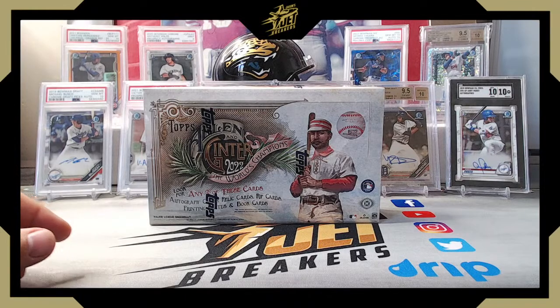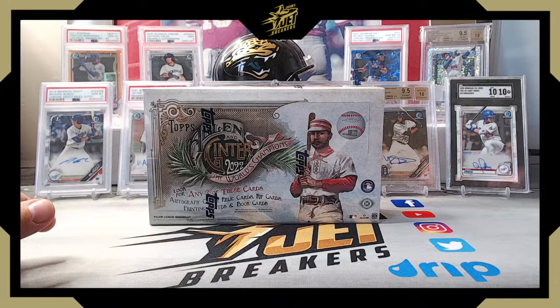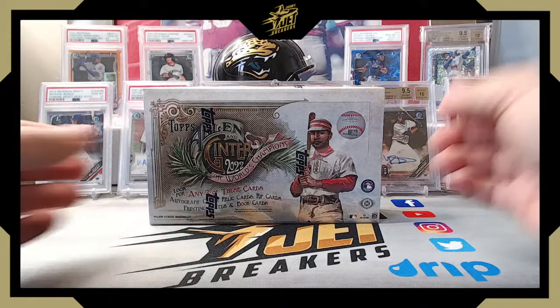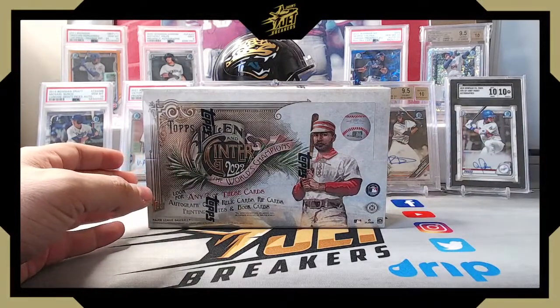Allen and Ginter is a different product — there's non-sport stuff mixed in. For example, there's a set called 'Get That Bread' focusing on different sandwiches — the Cardboard Connection checklist highlighted an Italian sub card. There's also 'Pitching a Gem,' which features birthstones of different MLB pitchers, 'It's Your Special Day' highlighting notable dates, and 'What's Cooking' — a multi-card recipe pieced out one card at a time. It's just fun, non-baseball stuff mixed in throughout the set.